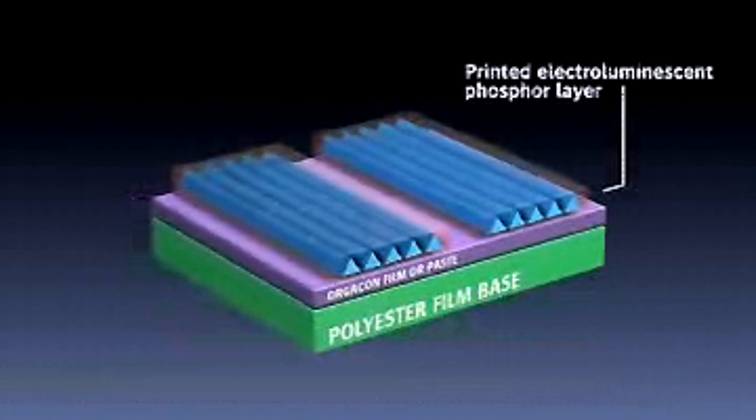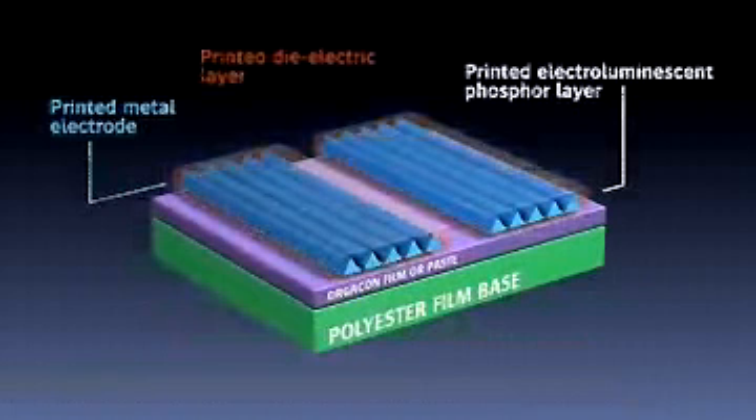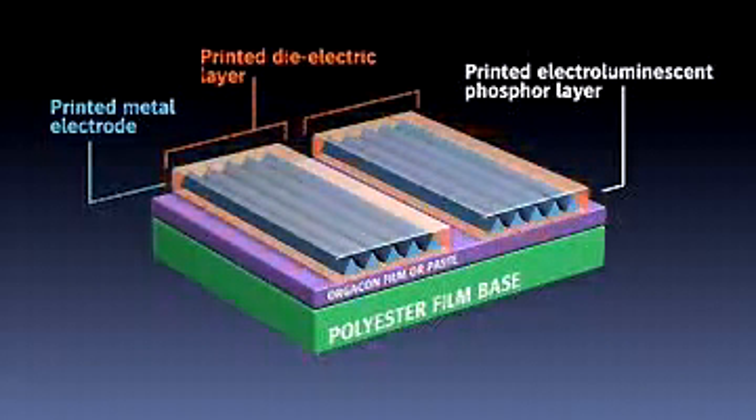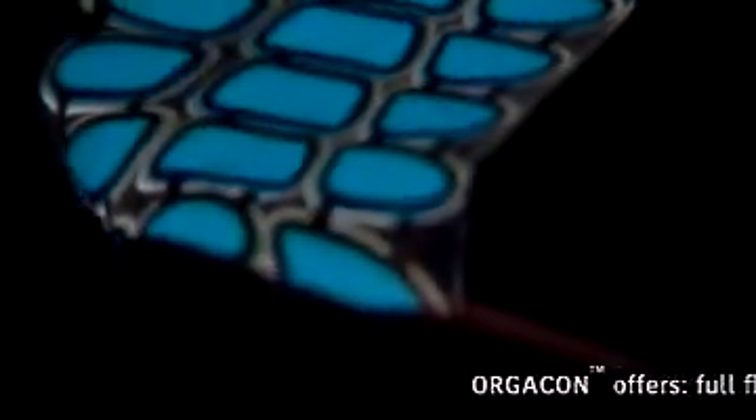EL lamps serve in ways no other lamp can. These lamps provide optimum light while using a minimum of space and can bend to conform to the product's shape and even operate while being flexed.